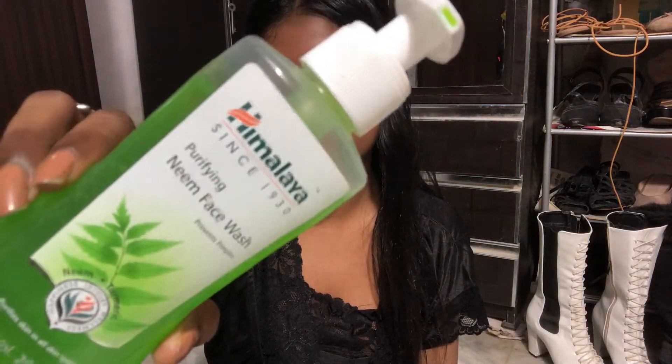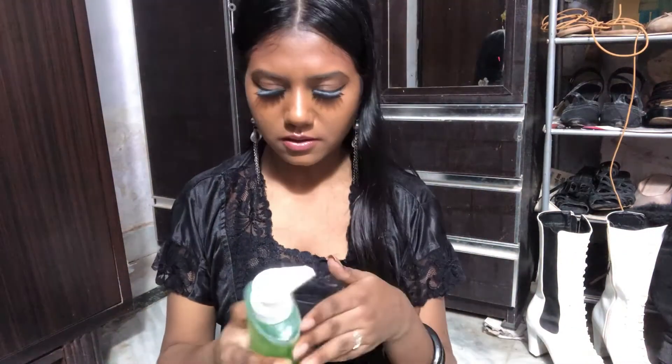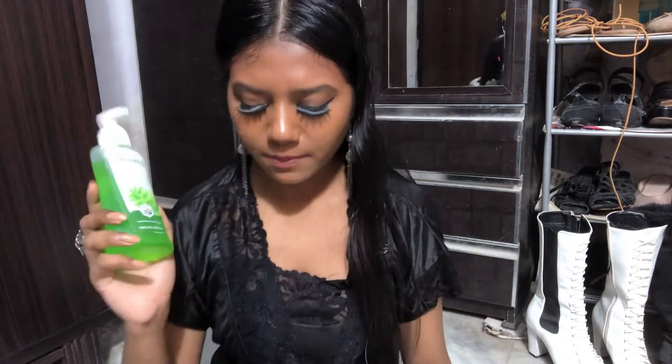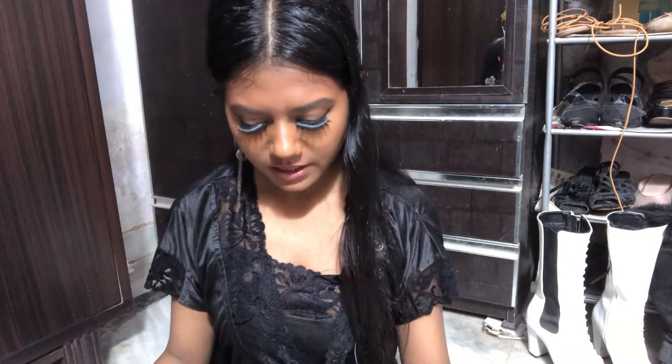The next face wash I bought is this one. I like everything with a pump because when it's finished you need to rebuy anyway, so why not buy a big product? With a big product you get a pump, which is easy and doesn't waste your time. It's by the brand Himalaya — I think I bought it from Flipkart or Amazon, I forgot, but you can find it on Flipkart.